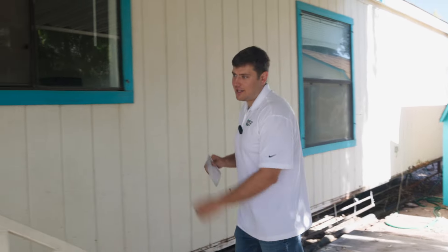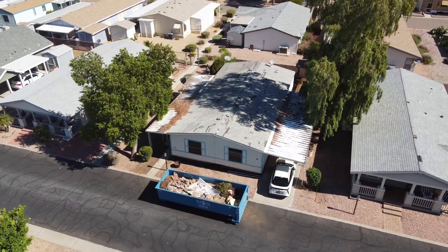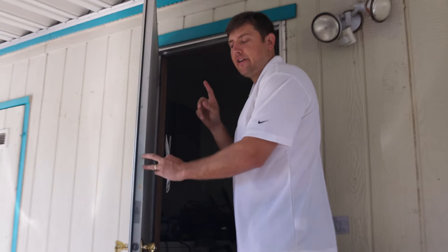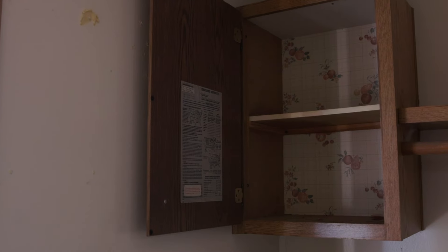I'm going to take you into this mobile home that we're renovating right now. What we're looking for is the data plate. The data plate often gets taken off over the years. The most common places to find it are either in the laundry room or under the kitchen sink — they usually get placed inside the cabinets. This is also known as the compliance certificate. It shows the specs the house was built to, including the VIN number and where it was manufactured.